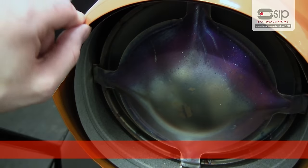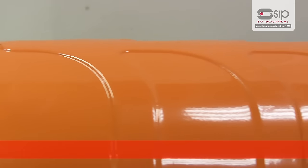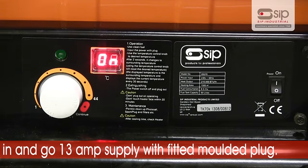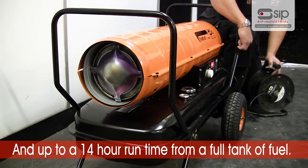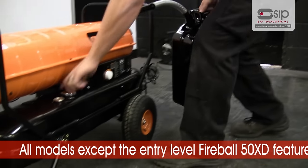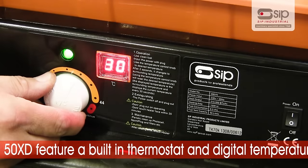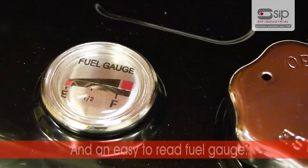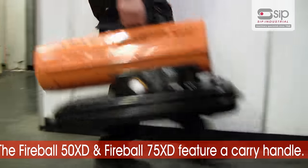All models in the range feature a solid constructed metal fuel tank, a heavy-duty painted finish, plug-in and go 13-amp supply with fitted moulded plug, and up to a 14-hour runtime from a full tank of fuel. All models except the entry-level Fireball 50 XD feature a built-in thermostat, digital temperature readout, and an easy-to-read fuel gauge.